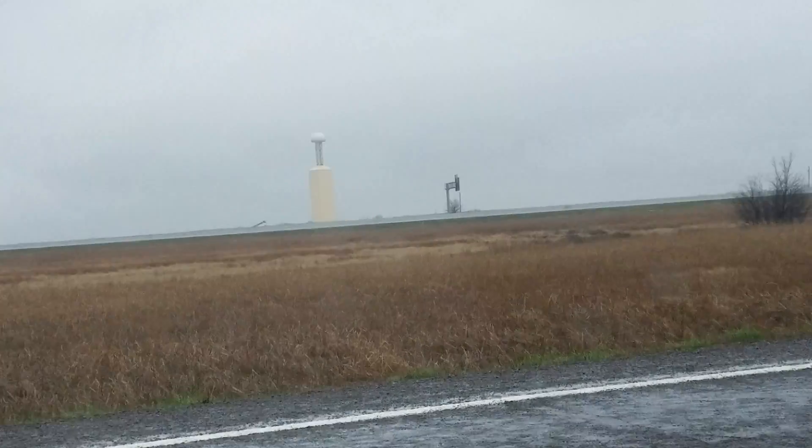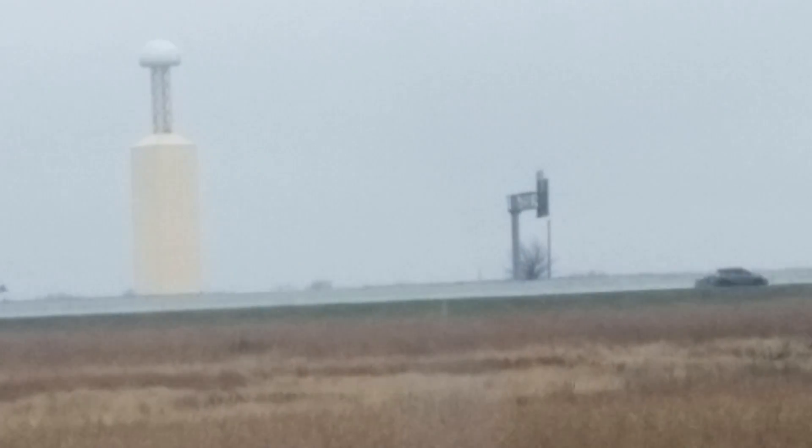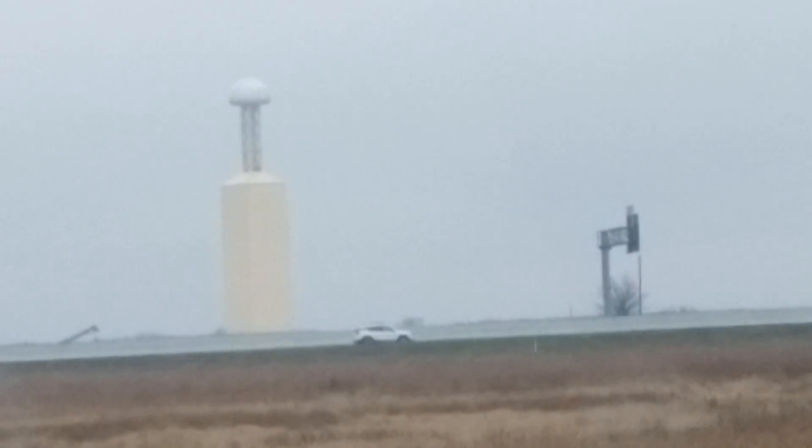The main interstate is over there — you can see it. That's Interstate 35E, or East, in the distance there.